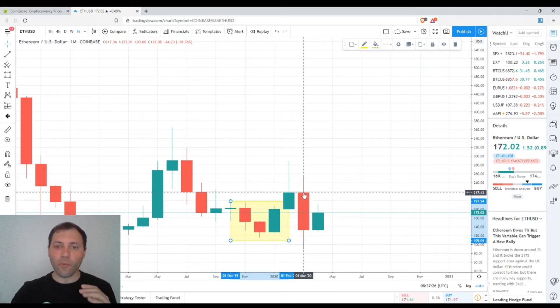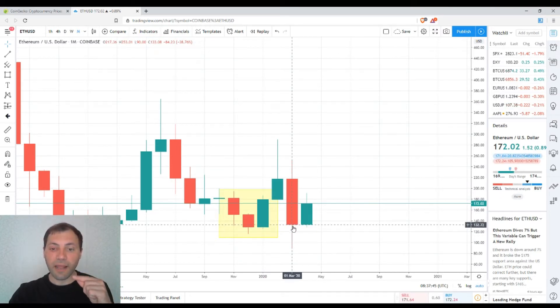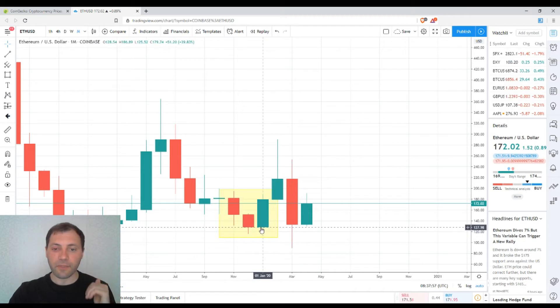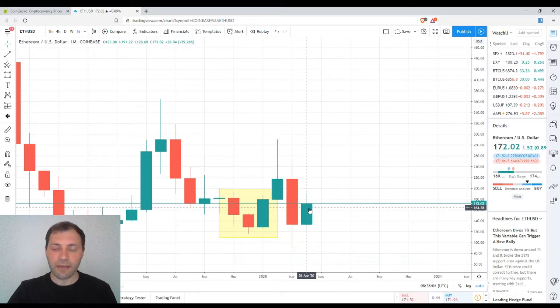In March, when the bears took control over the market, they couldn't push the price down significantly. If we check the price chart of Bitcoin, that candlestick has a body and closing price significantly below those two candlesticks. Here, the closing price for March is still a little bit above the opening price for January. That's why the rebound Ethereum is experiencing is significantly bigger compared to the rebound of Bitcoin. And now for the month of April, we have a bullish candlestick with a significant bullish body.